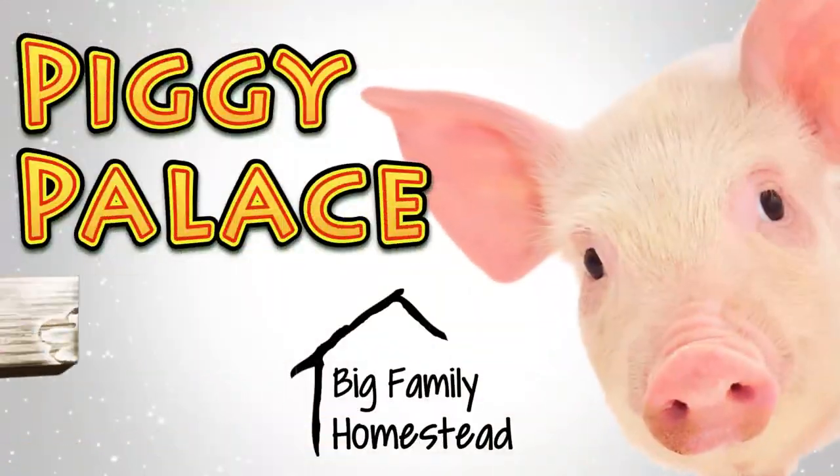Hey everybody, it's Brad and I'm Krista, and today we are doing something we have not done in quite a while — we are setting up a piggy palace. We've been wanting to get pigs for a really long time and the opportunity has afforded itself. We've got some piggies on the way, so we need to make them a little home — a house, a casa, a chalet — and we're going to do that inside the barn.